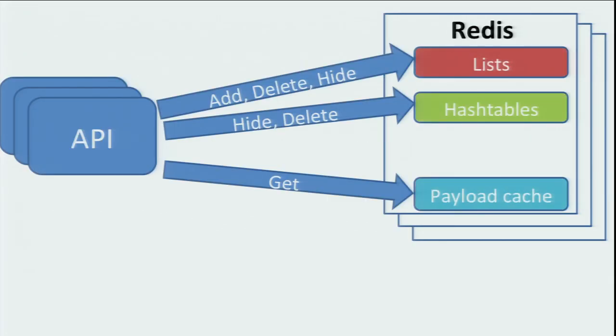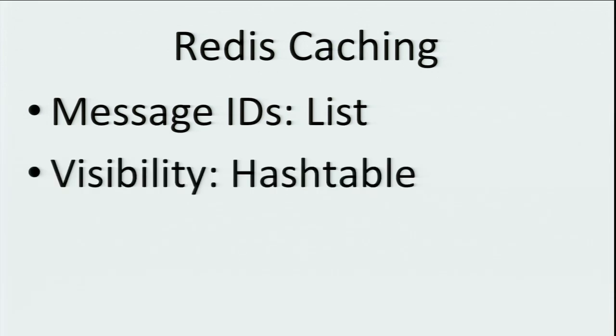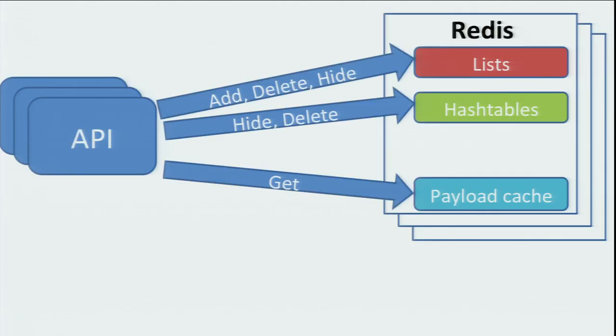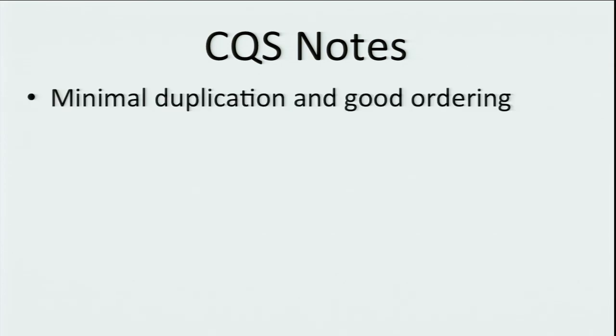Redis stores all the metadata for the queue, all of the visibility data, and a cache of the queue data that's in Cassandra. The message IDs are in a list, the visibility information is in a hash table, and the payload cache is essentially a set with key-value pairs. Under normal circumstances, we have very few duplicates delivered in terms of getting the same item out of the queue more than once, and it's generally a FIFO queue.